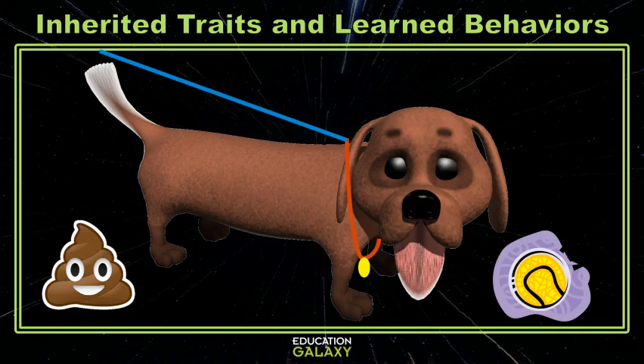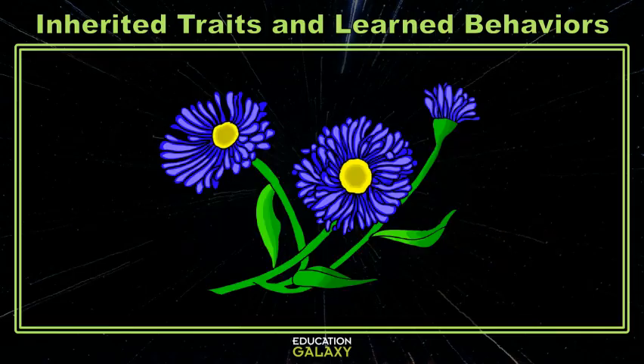Now, let's see some inherited traits and learned behaviors of some other organisms. This flower is blue with lots of skinny petals and a yellow center. Those are all traits that it inherited from its parent plants and would be an example of inherited traits.